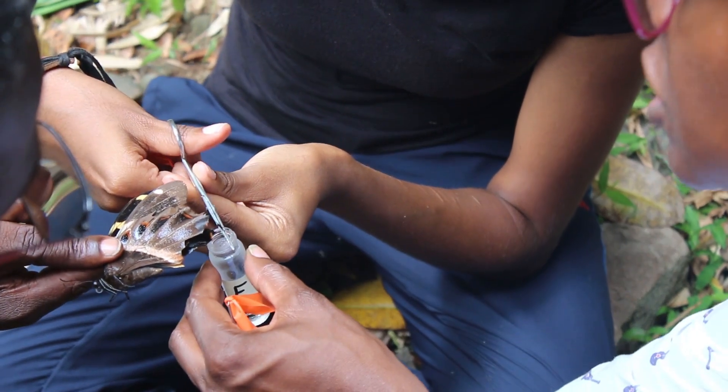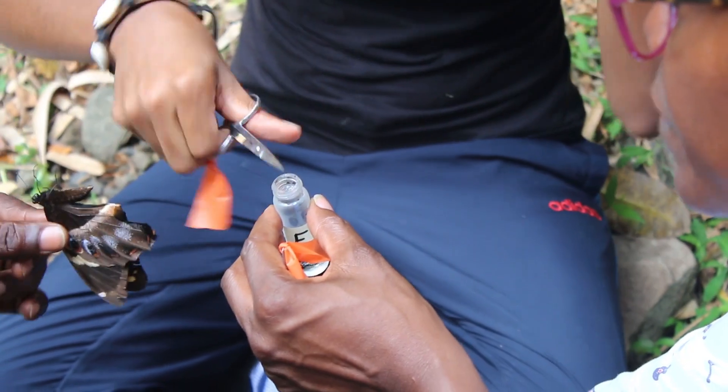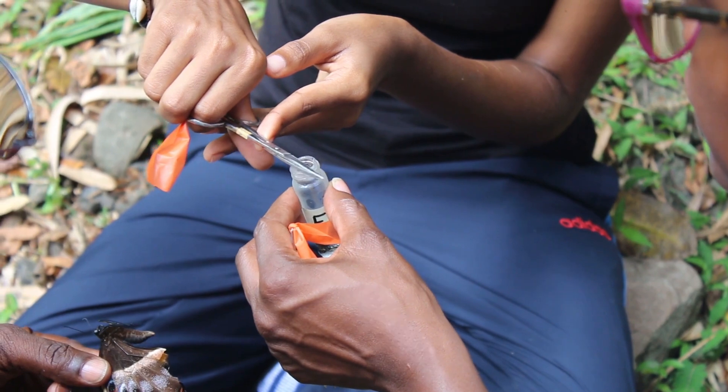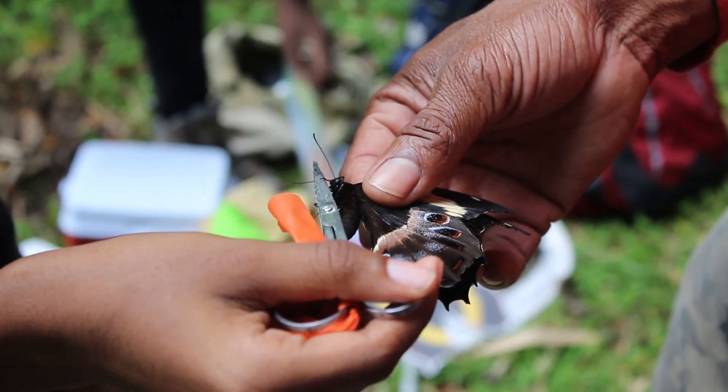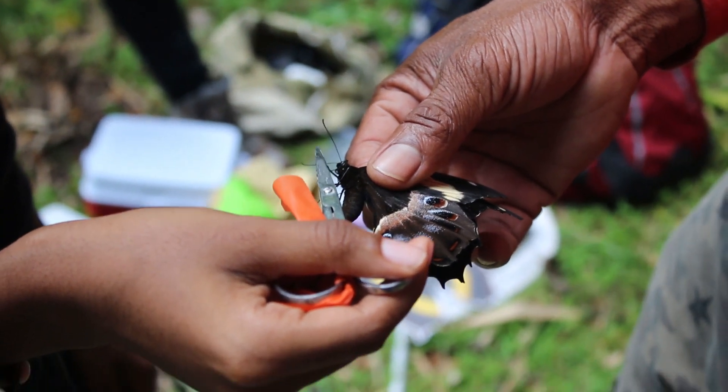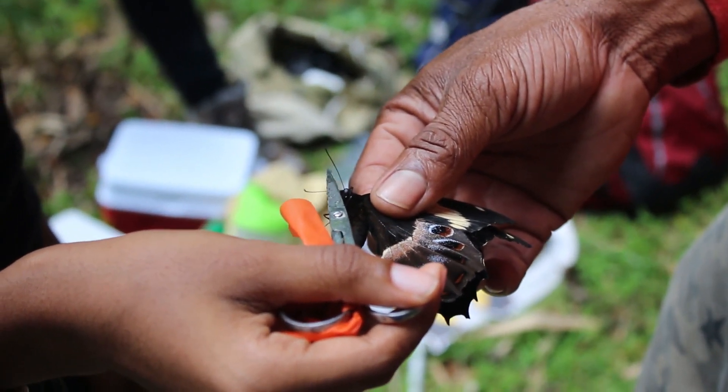Samples that were removed from the hind wings were then preserved in ethyl alcohol in small tubes. Specimens were then measured and recorded before being released.